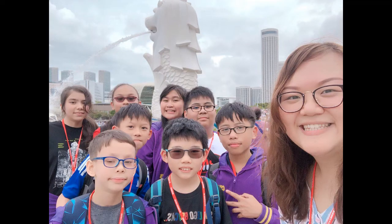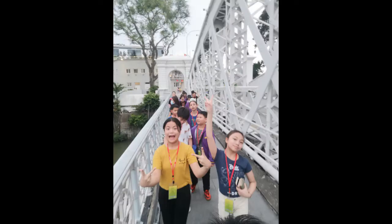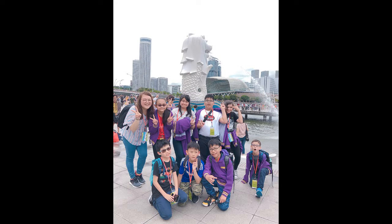Its name combines 'merl', meaning the sea, and 'lion'. The fish body represents Singapore's origin as a fishing village when it was called Temasek. The lion head represents Singapore's original name, Singapura, meaning lion city, or Kota Singa.